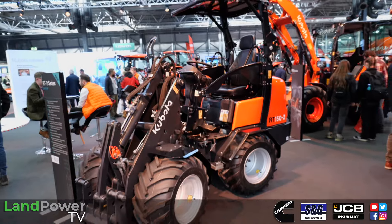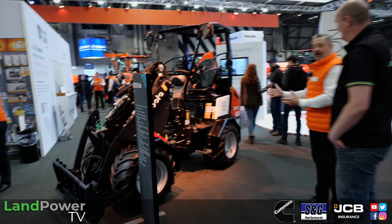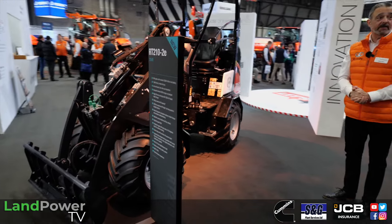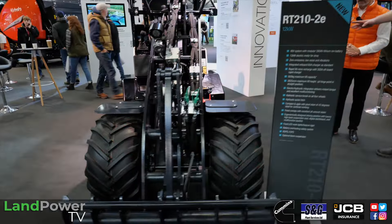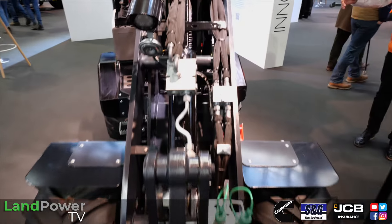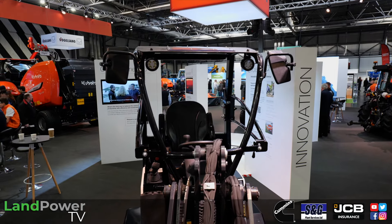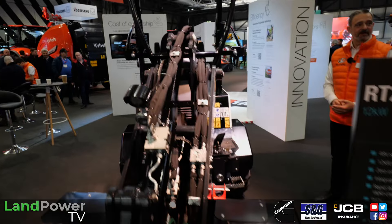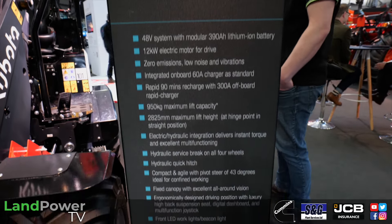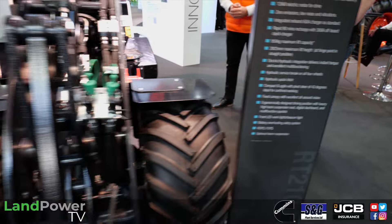Moving on, there's an electric version — introduced into the market at Saltex back in November with a phenomenal response. It's effectively the same platform as the diesel machine, but electrified. The engine and primary transmission have been removed and replaced with two electric motors and a battery system — one motor driving the standard axles through a split gearbox, and another driving the hydraulic system, giving proper independent control.